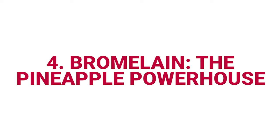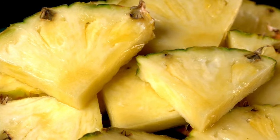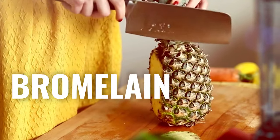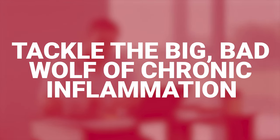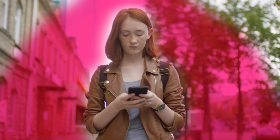Number four: bromelain — the pineapple powerhouse. Ever thought pineapples could be your ally in fighting inflammation? Bromelain, found in these tropical treats, isn't just good for your taste buds — it's known to soothe inflammation, especially after injuries or burns. Let's get real about why we're all here: to tackle the big bad wolf of chronic inflammation. Knowing just how much of a troublemaker it can be, you'll start to see why it's so worth it to live a life that keeps inflammation in check.